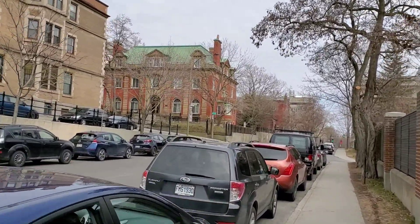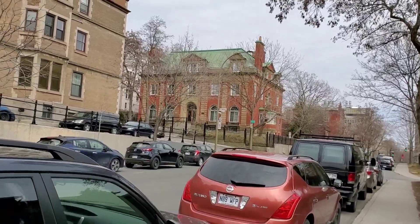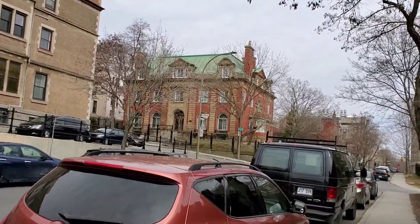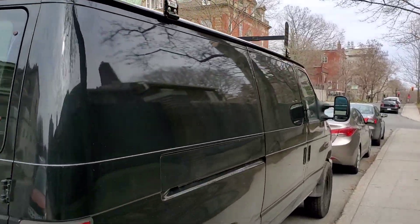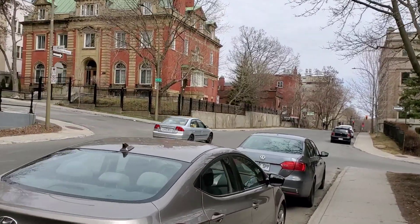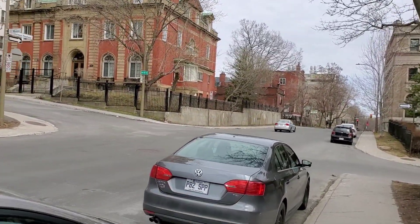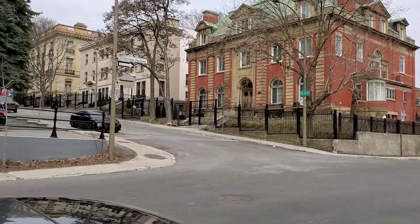Those buildings have that unique old-fashioned look. I really, really like that. If it looks clean, it's different here. I find that this is the most British-influenced part of Montreal.